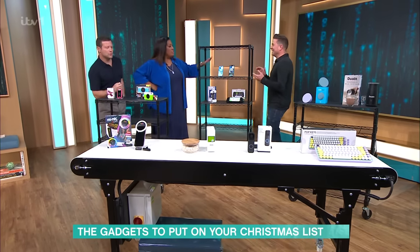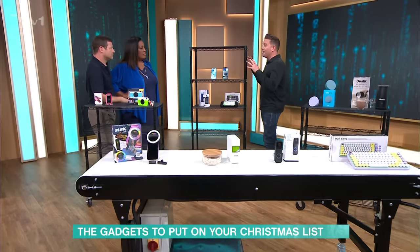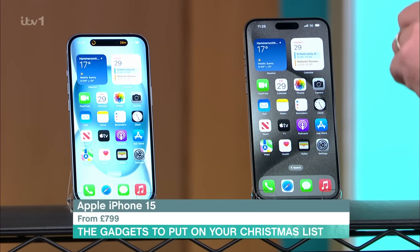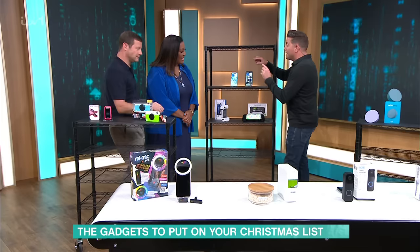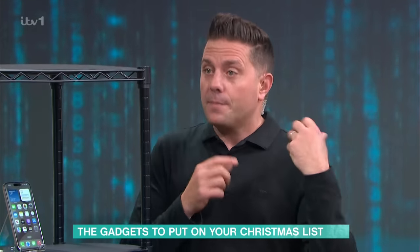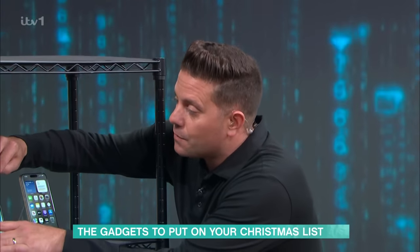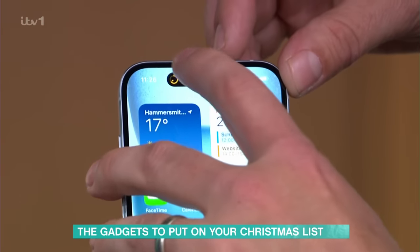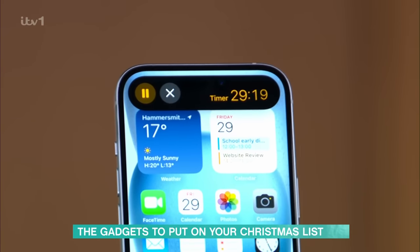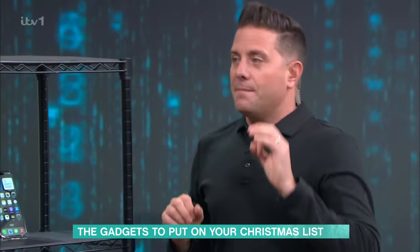We have to start with the new launch of the iPhone 15s. So this is the base model 15, and what's different is it's taken features that were previously only in the Pro models. First of all, you get the Dynamic Island — this pill-shaped widget at the top that tells you what's running in the background. I've got a timer running just to show you.